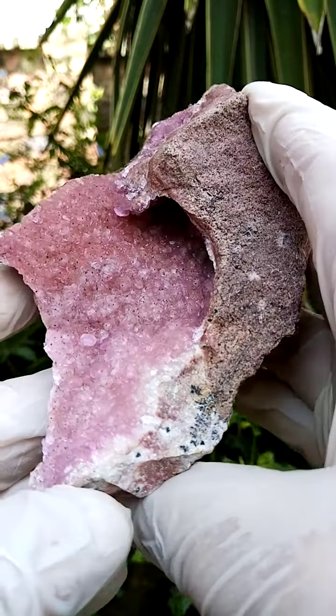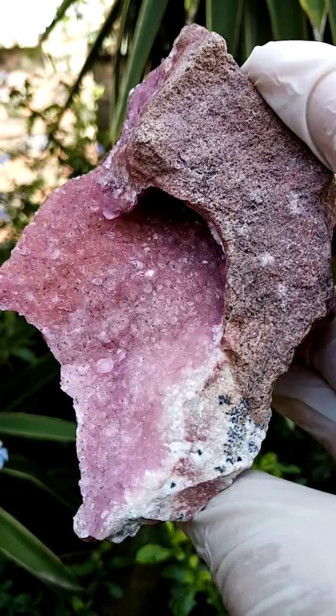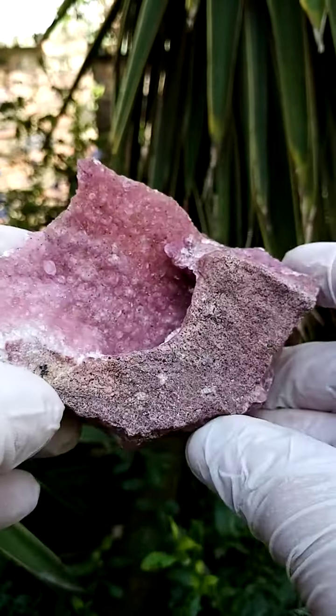Let's have a closer look at these crystals. The fine dusting you see across them would be tiny waxy black botryoids of heterogenite, all from the Kakanda deposit in the Congo.